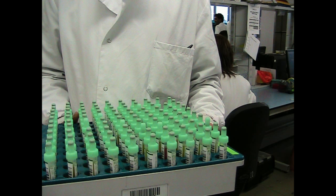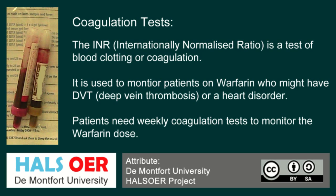As you can see, this is approximately 100 samples of coagulation samples. These are all green-topped, used primarily for testing INRs. INR is internationally normalised ratio, used for patients who are on treatment with warfarin.